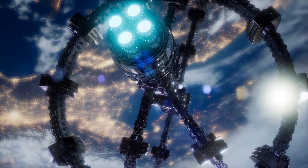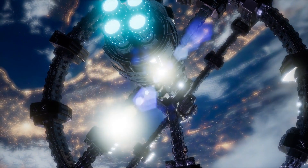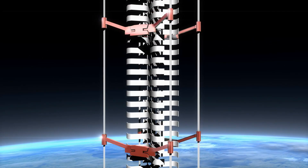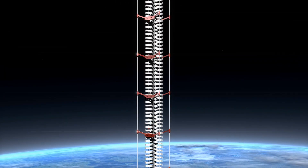Seems like there's got to be an easier way, right? And maybe there is. If you're watching this video, you're probably interested in space elevators. Can they help? Are they really possible? The simple answer is yes, they are possible, perhaps inevitable, and they can help.